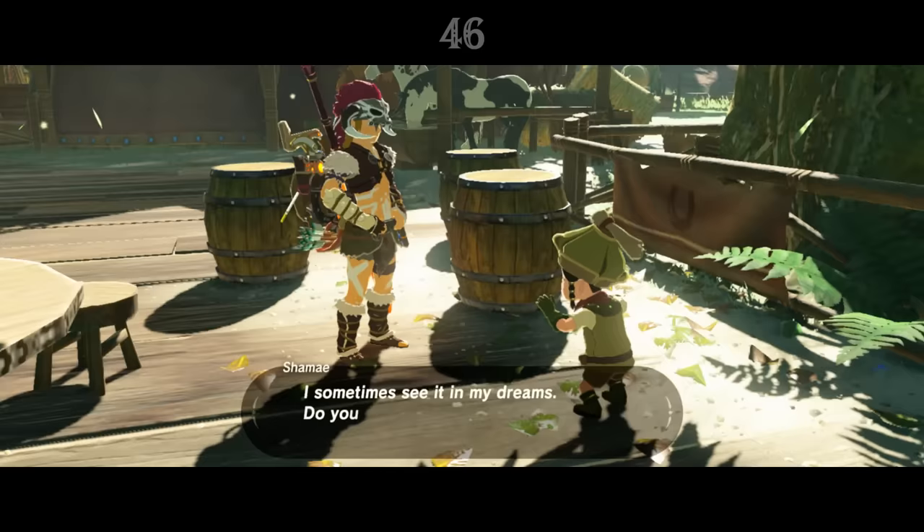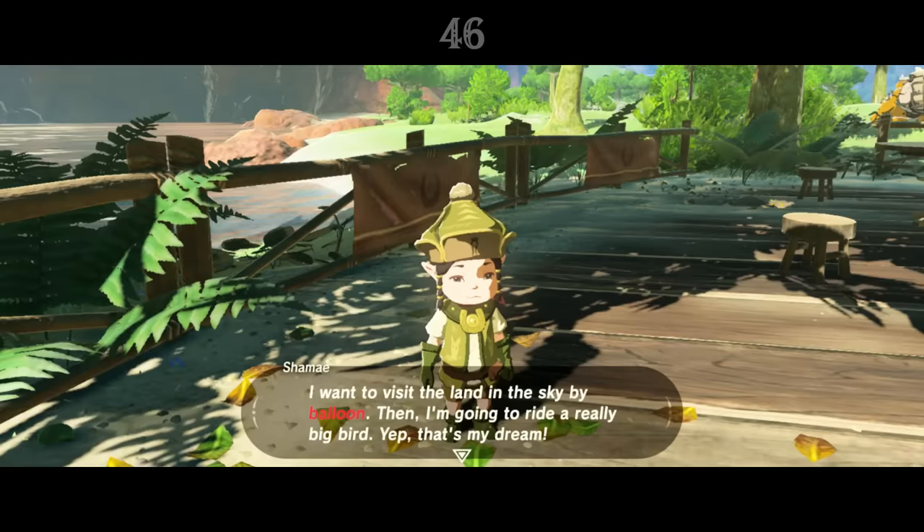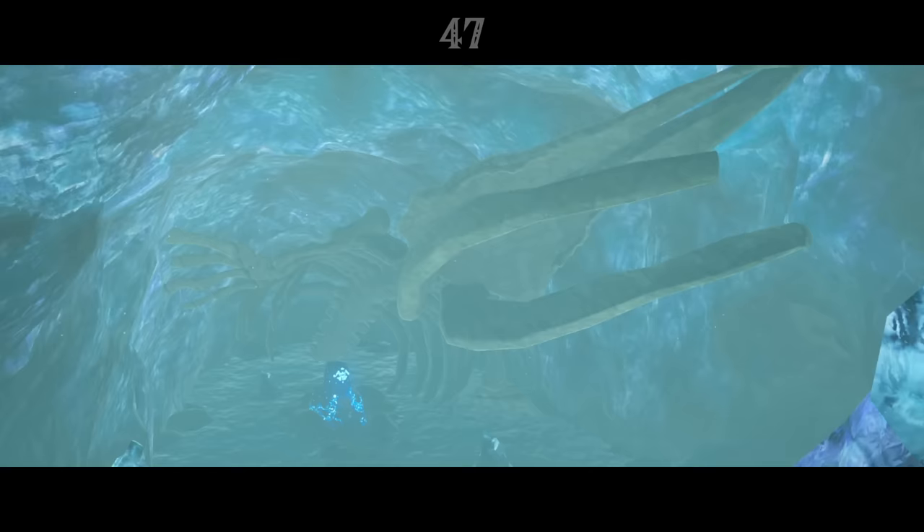At the Woodland Stable, Link can find Shamae, a young girl who talks about a land in the sky. This is most likely a nod to Skyloft and the floating islands of Skyward Sword, especially considering the mention of riding a really big bird, but it takes on a new meaning now with Tears of the Kingdom.